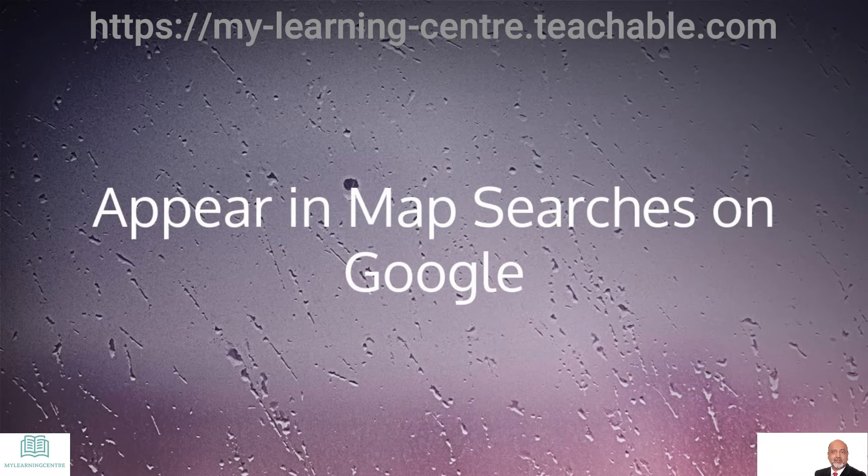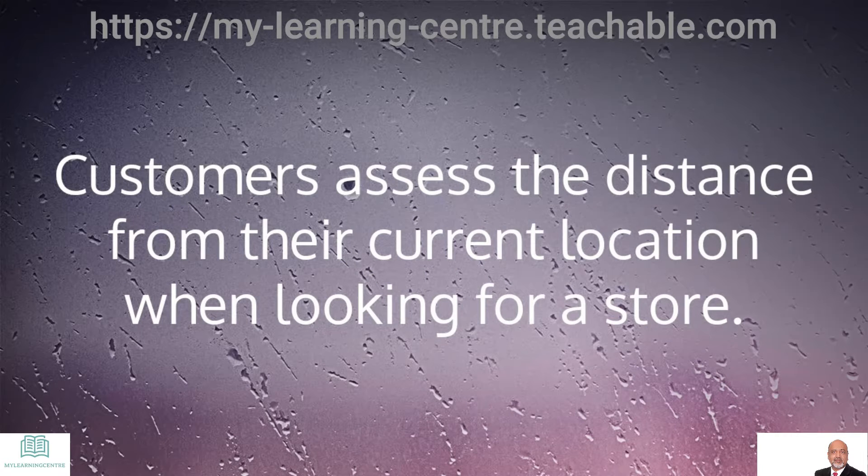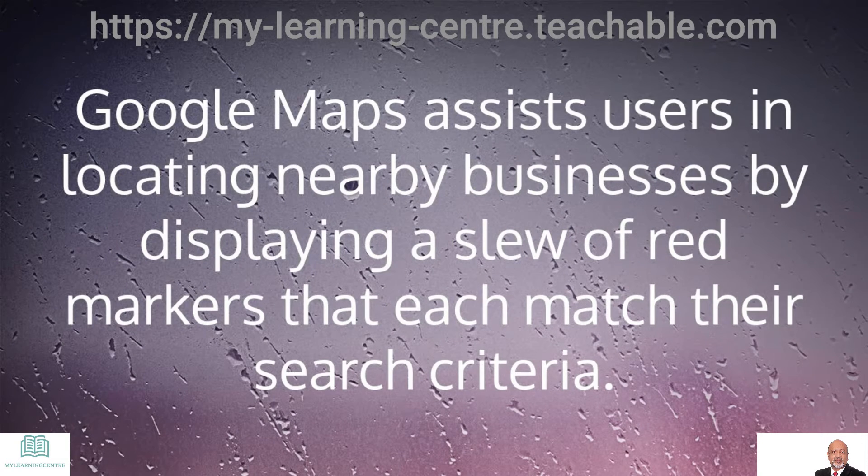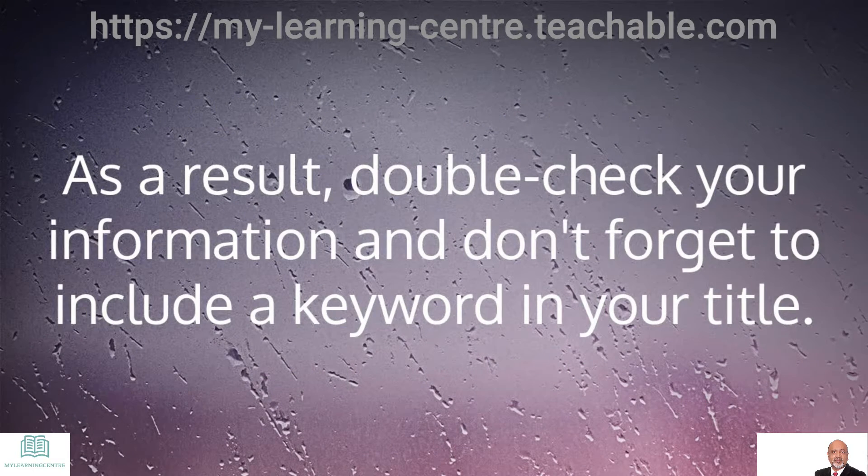Do's: Appear in map searches on Google. Customers assess the distance from their current location when looking for a store. Google Maps assists users in locating nearby businesses by displaying a slew of red markers that each match their search criteria. As a result, double-check your information and don't forget to include a keyword in your title.